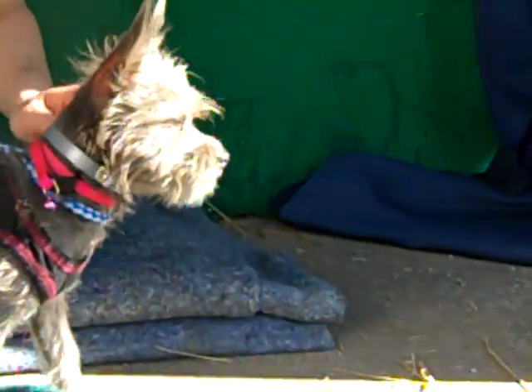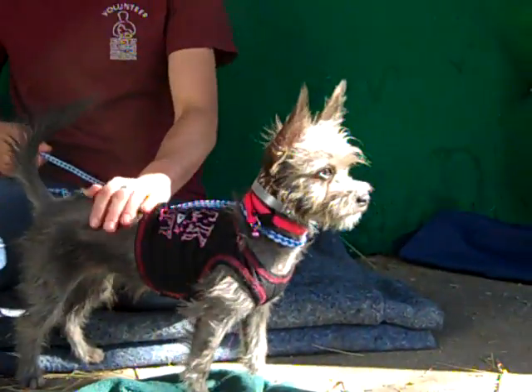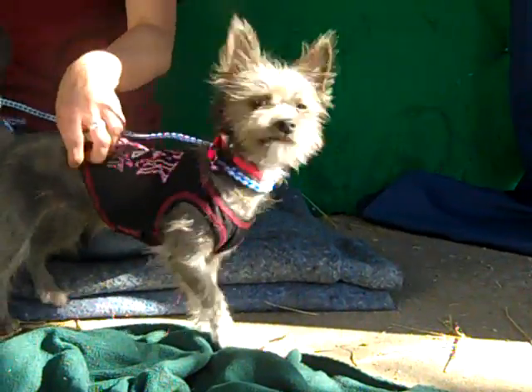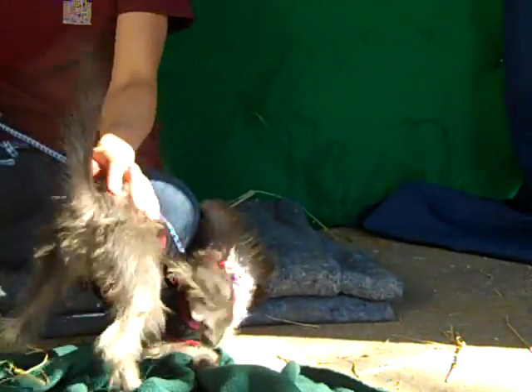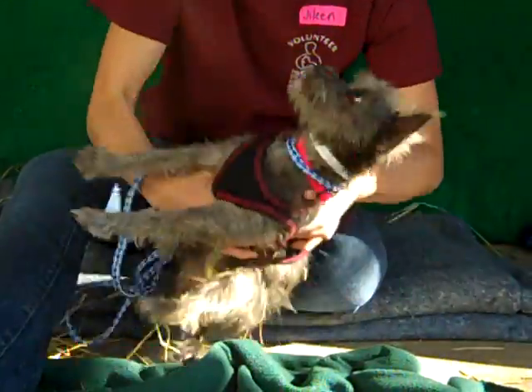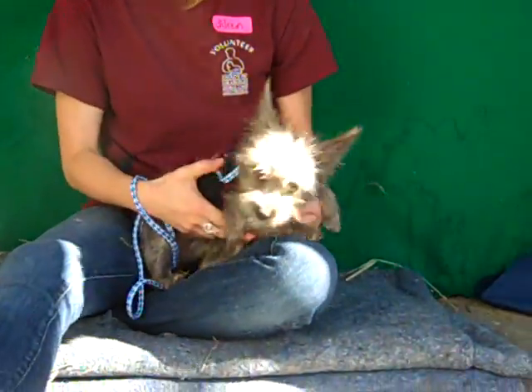And we absolutely love Taffy — what's not to love? She's great company. We've been hanging out with her this morning. She gets along well with others and walks well on the leash, but really when you're that small and that adorable, she wants to just be in your arms. She's friendly, affectionate, cooperative, happy, and sweet.